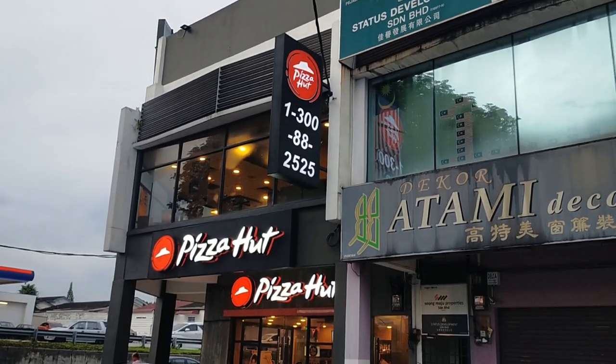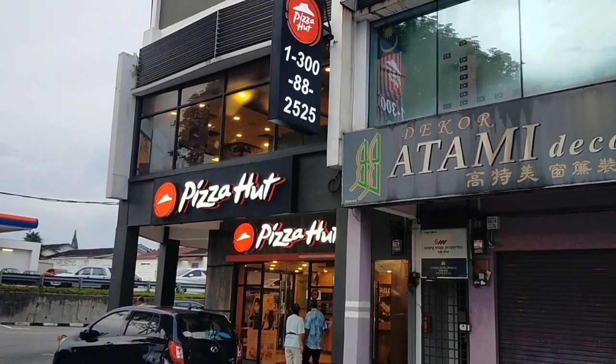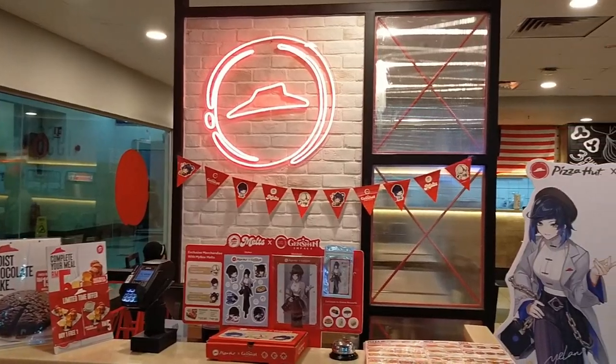So I went to a local Pizza Hut restaurant to get my hands on the Yelan premium set. Originally I wanted to go alone, but when I told my parents I'd be having dinner at Pizza Hut, they decided to tag along as they hadn't been to Pizza Hut for ages. So we went to a Pizza Hut located at Ipoh Garden, and coincidentally when I got there I met three of my friends who also wanted to get the Yelan premium set. So the idea was I'd dine in with my parents.